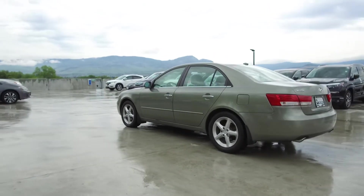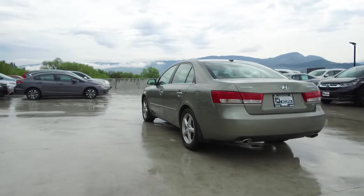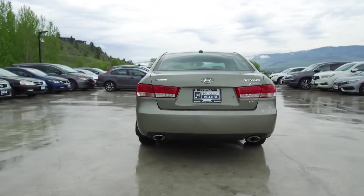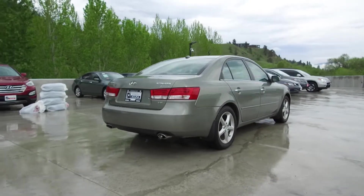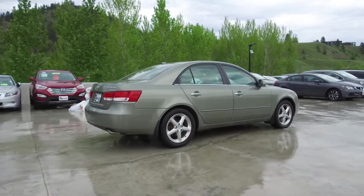Thank you for checking out this video of this pre-owned automatic 2006 Hyundai Sonata GLS. Here at Harmony Honda we stand behind the vehicles we sell, we guarantee that you will be satisfied, which is why we offer a 30 day or 2,500 kilometer no hassle exchange policy for your peace of mind. We have a family friendly low pressure environment, we don't charge documentation fees or any other hidden charges.